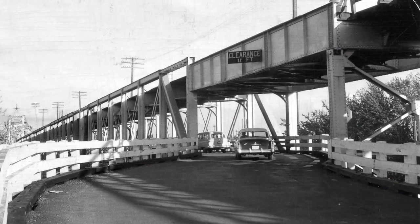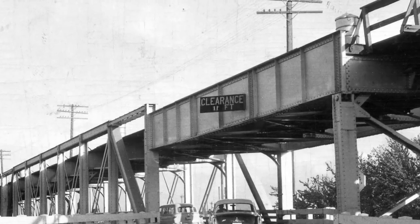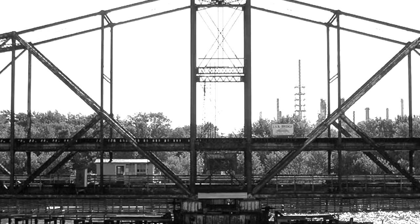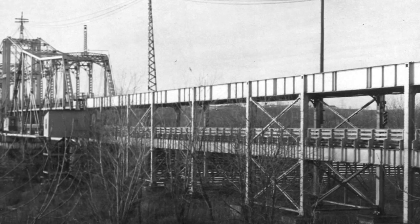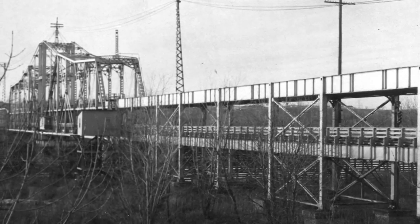When I was young, we used to bicycle across that bridge. In those days, trucks traveling on Highway 100 would come across that bridge and get stuck in the middle, because in the middle the bridge was just a hair lower than the rest. When they'd get to that area, they'd hit the bridge and then let the air out of the tires to get the truck down low enough to get across.